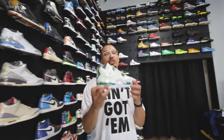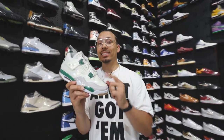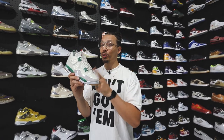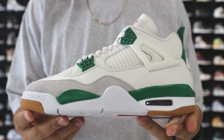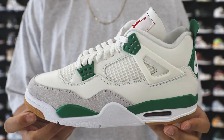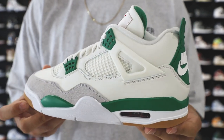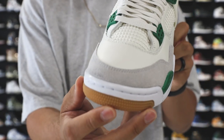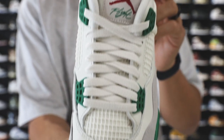Next up, we have the Air Jordan 4 SB. This is the first time we've seen a collaboration for the Jordan 4. People are assuming there are going to be other colorways, and then we heard it got canceled — all these different things. This is another sneaker that some people are putting at number one, three, or five. A lot of people are putting this in their top 10 sneakers of the year.